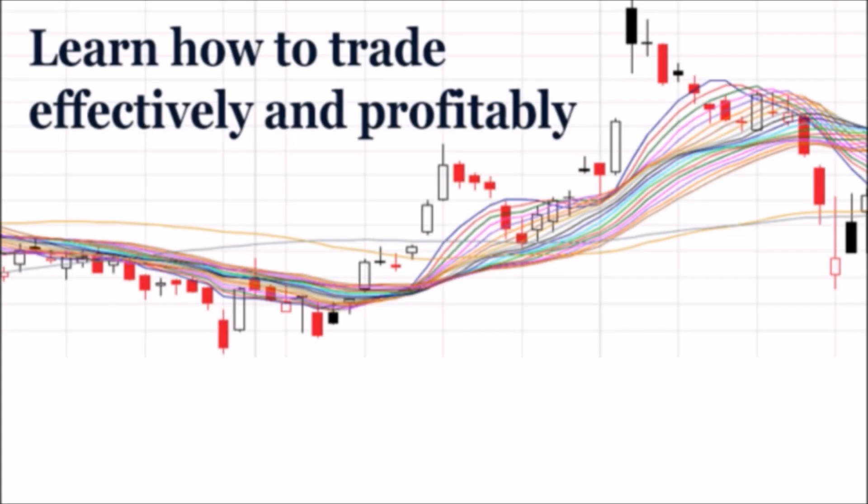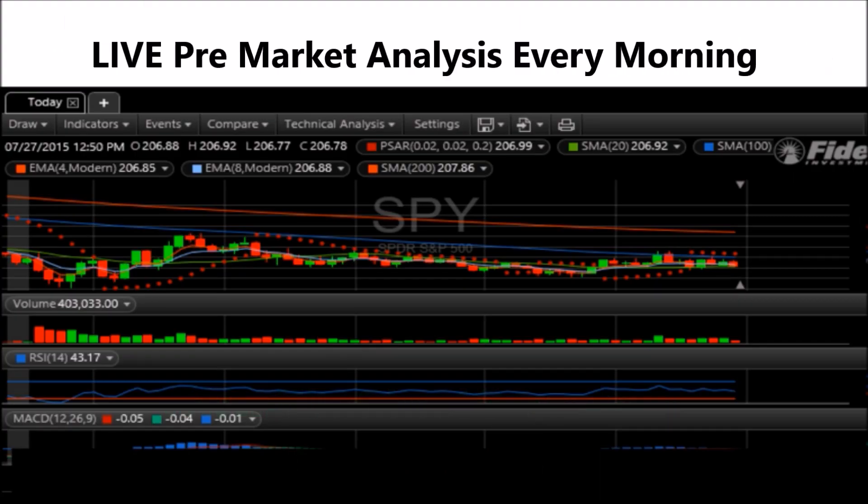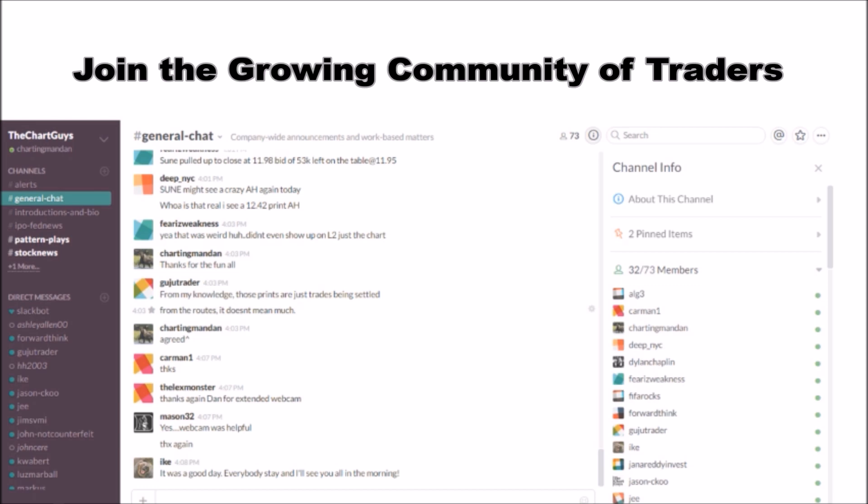Hey, I'm Charting Man Dan. If you like this video, I encourage you to check out our website, theChartGuys.com, home of technical analysis learning and education, where we broadcast live market coverage every morning, provide live chart consultation, and point out key levels on your favorite plays in our community chat room. Why not check out our free trial?